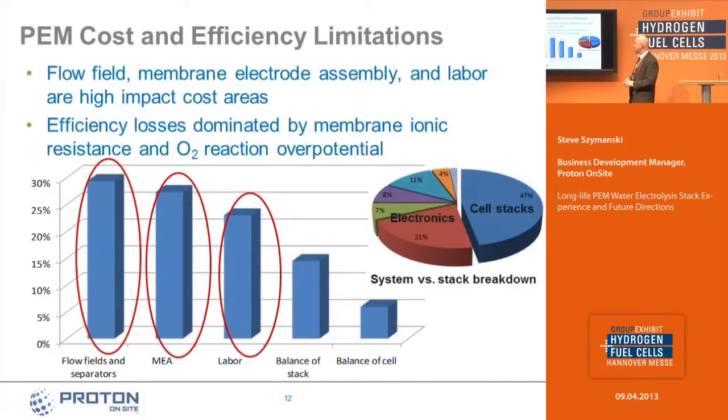In terms of cost and efficiency limitations, we look at what the big cost drivers are in our stack. On the bar chart, we show a breakdown of different components. Interestingly, the highest cost component in the cell stack is not the membrane electrode assembly — a lot of people think that's where most cost resides because that's where precious metal catalysts are applied. Actually, flow fields and separators are the highest cost item. MEA is a close second, and then labor cost for assembling stacks is also very high. We focus on those three areas for cost reduction.